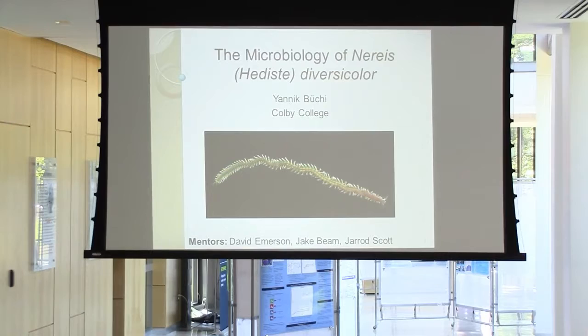Hi everyone. My name is Yannick Bjorki. I'm originally from Switzerland. I live in New York, but I go to Colby College. And this summer I worked in the Emerson lab. So my mentors were David Emerson, Jake Beam, and Jared Scott.